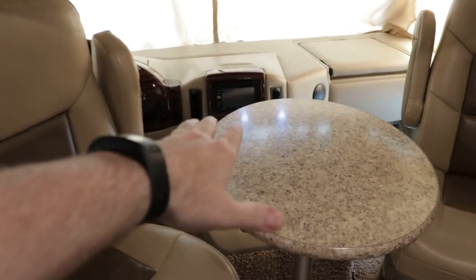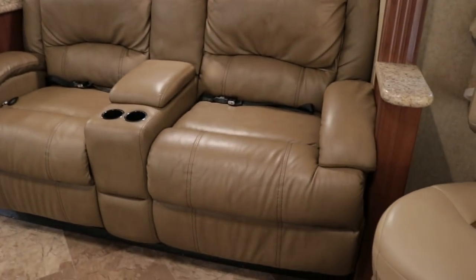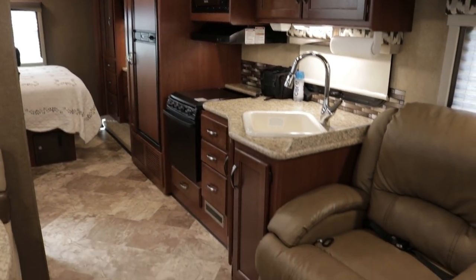I'll show off the cockpit area when I finish up inside. I do want to point out this huge super slide — this is what makes this floor plan pretty popular. I think this is one of their most popular floor plans.